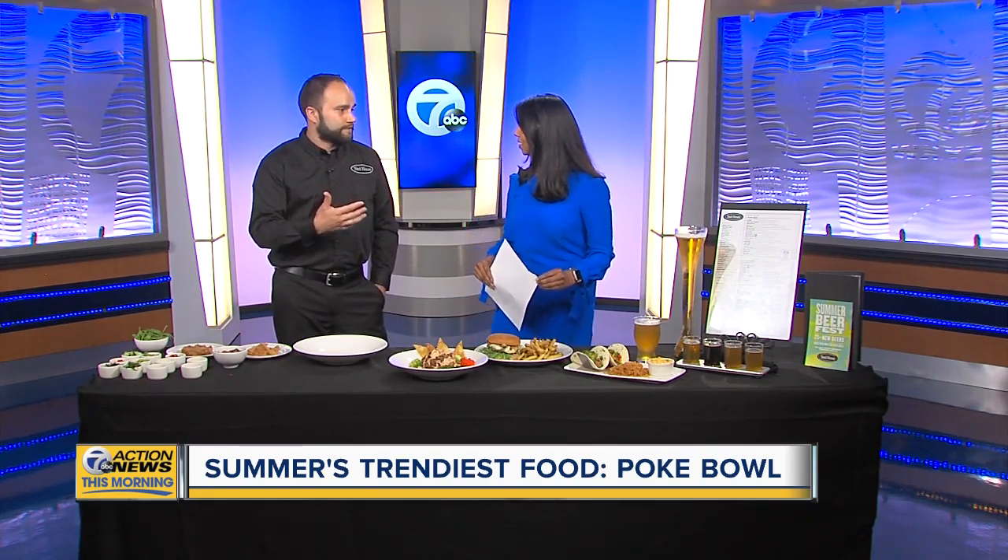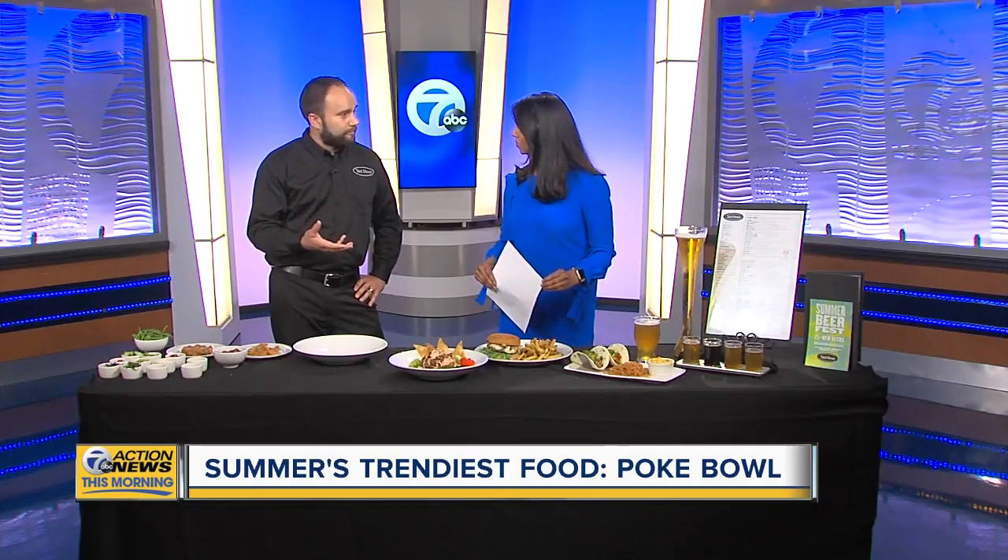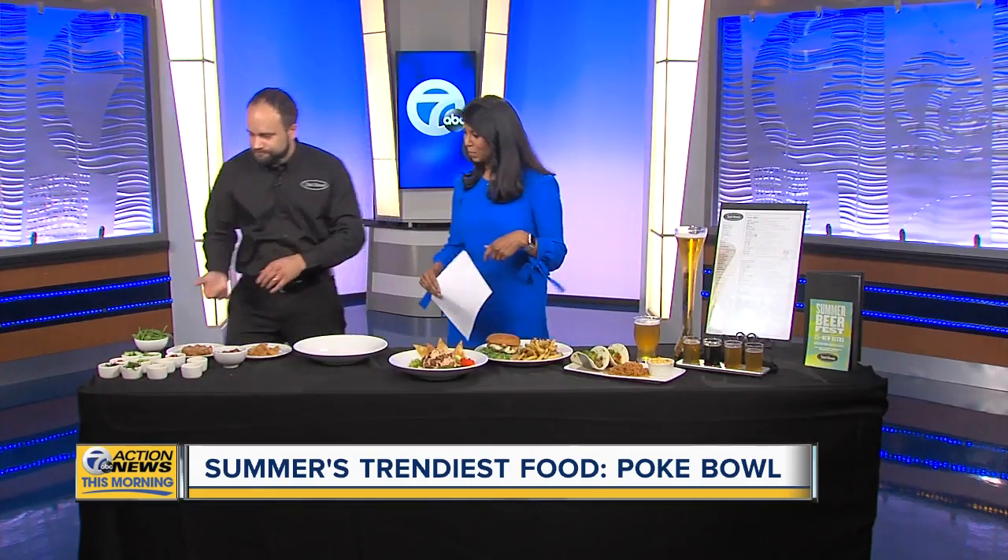If you're anything like me, especially in the summer heat, you really love to enjoy a cold beverage with some great food. Our beer lovers out there really like to try the new trends and still stick with their classics. At Yard House, we have the world's largest draft beer selection. We've just recently with our Summer Fest introduced 25 new beers at every location, so we've got something for everybody. But let's go ahead and dive right in — let's get to the poke.